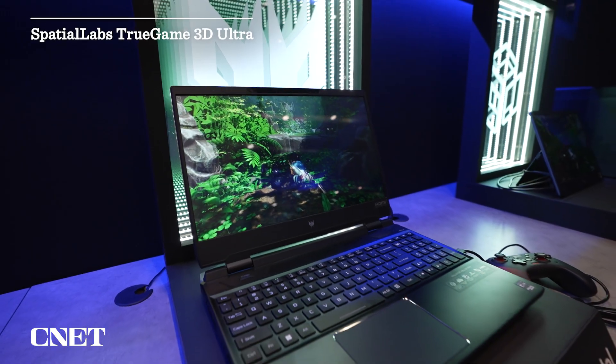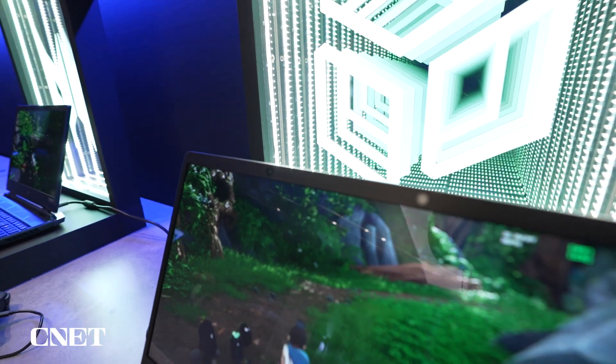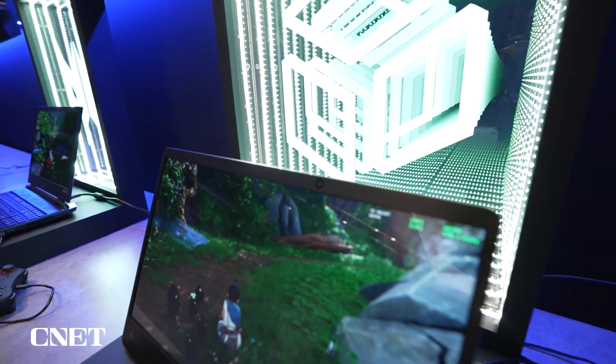Behind me we have a demo of Acer's SpatialLabs TrueGame Ultra. This is a brand new software that enhances their 3D Plus that they've been having on their laptops for about six months now.